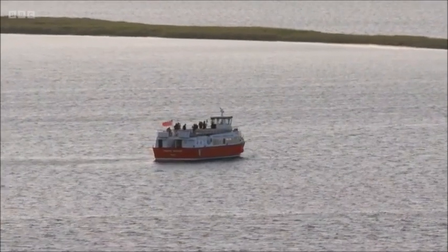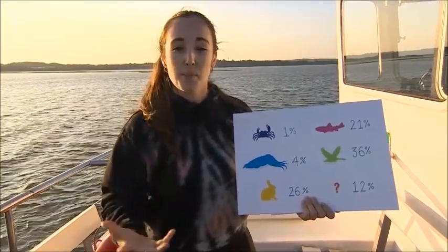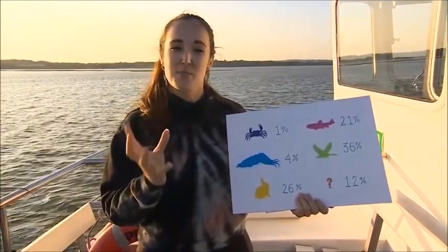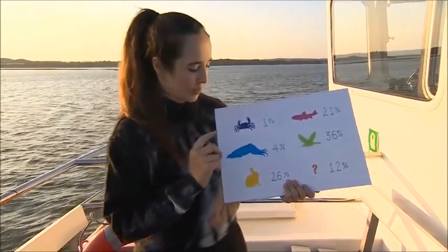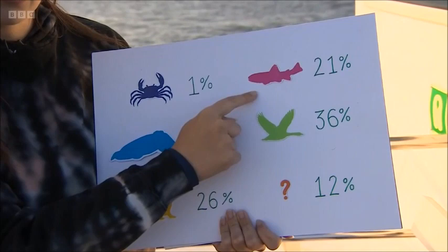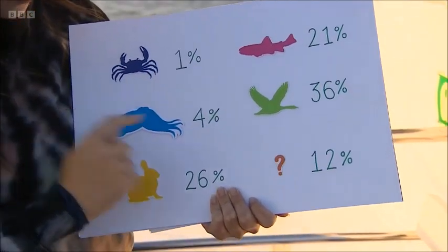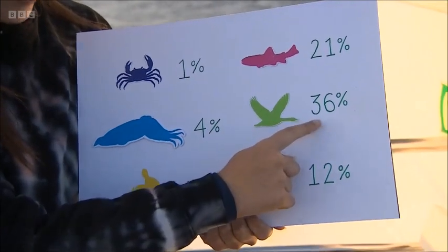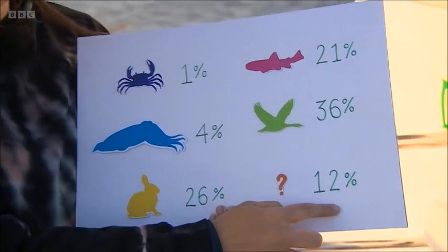He's particularly interested in their diets. Typically diet data comes from pellets and poo, which isn't actually as accurate — it's a bit biased. But watching them closely as Steve has, you get really good data. So look at this: about 21% fish makes up a white-tailed eagle's diet — I was a bit surprised by that, I thought it was a bit low. Then 1% crustacean, 4% mollusk, 36% birds, 26% mammals, and 12% unknown.